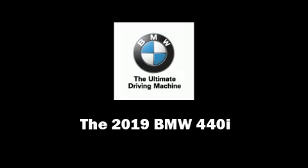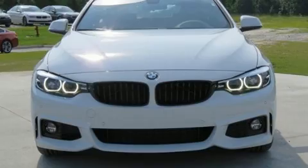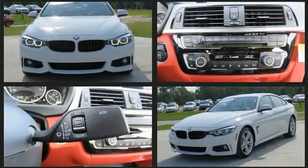Introducing the 2019 BMW 440i. This four-door, five-passenger coupe is waiting for you to take home.